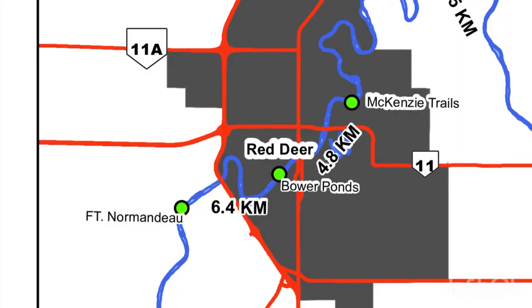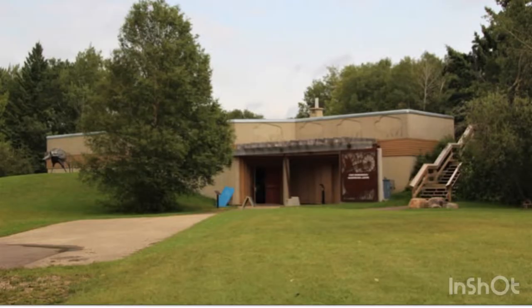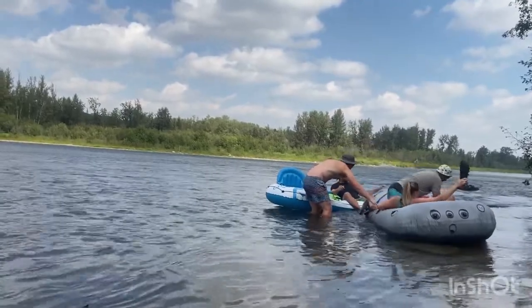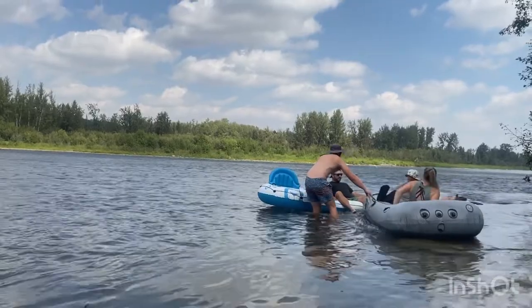The route we're going to go on the river today starts at Fort Normandoe and ends at Bauer Ponds. During the summer months you can see a rate of flow for the river posted in front of this building, so that you know just how fast the river is flowing and can time your trip accordingly.